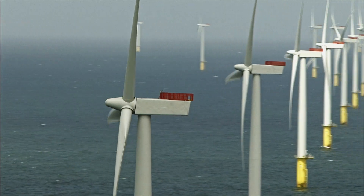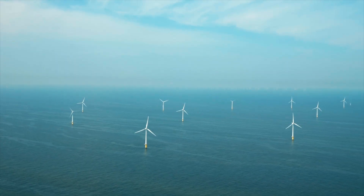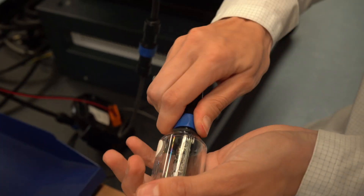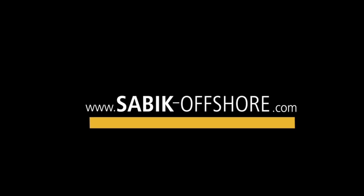With over 2,500 turbines marked on over 45 projects worldwide, we have a wealth of practical experience. We are proud to be a trusted long-term partner with our customers, and we look forward to talking with you about your next offshore wind farm. SABIC Offshore — your experts in marking offshore wind farms.